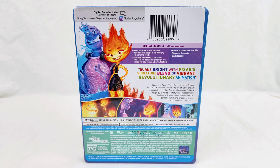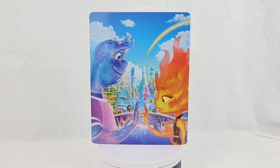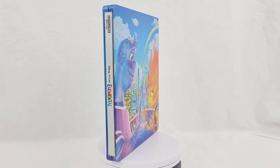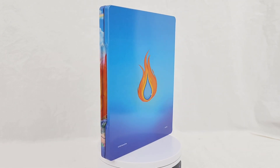I know some people on Reddit disagreed and didn't really like the design of the steelbook, but I really like it. I think it looks amazing — the colors and everything just pop, and the colors are so vibrant. I don't think the camera does it justice; in person it looks even better, it looks spectacular.